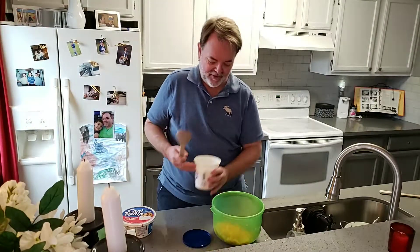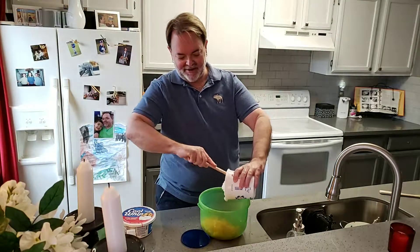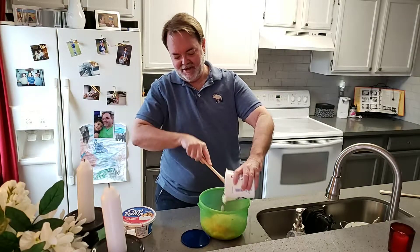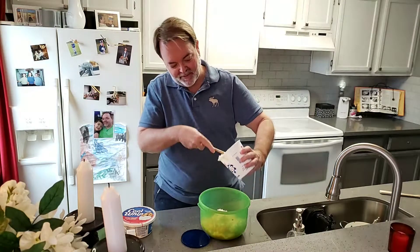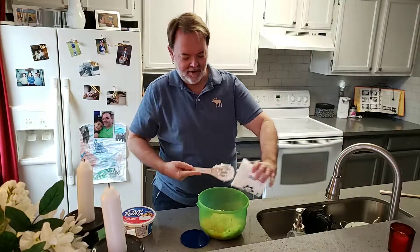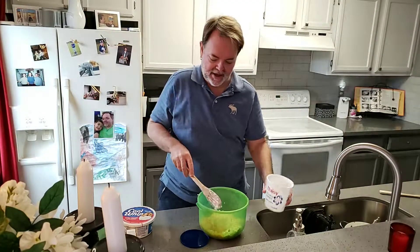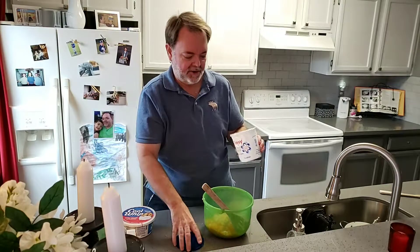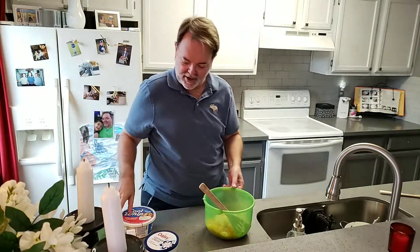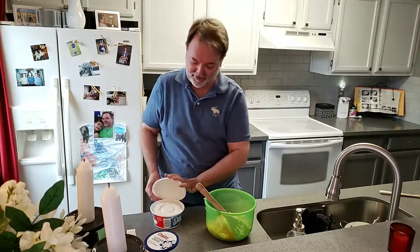I forgot that I had this cottage cheese salad set aside and already ate some of it last week. I only shop at the beginning of every month — I hate going to the grocery store. Before I retired I ordered groceries online and had them delivered, but I don't do that now. So I only go once at the beginning of the month, and if I'm out of something, too bad, because I hate going to the grocery store.